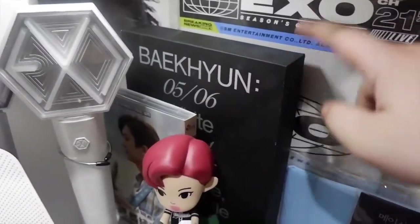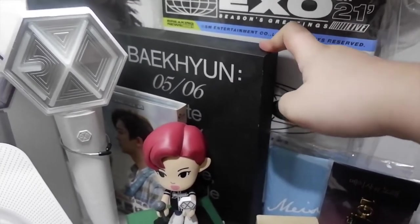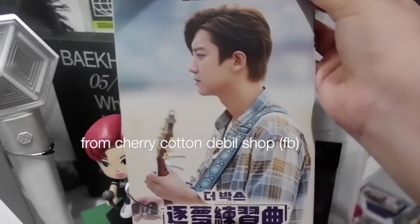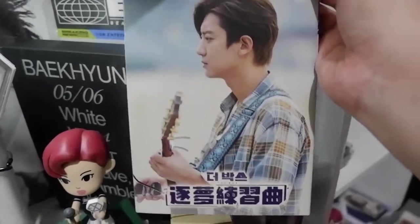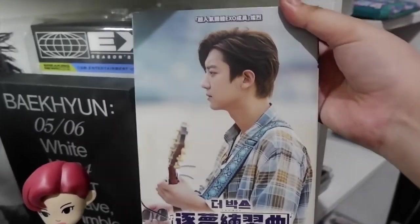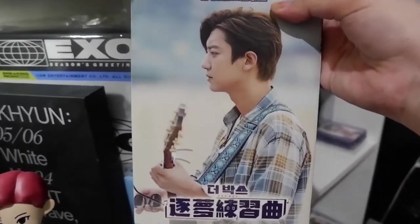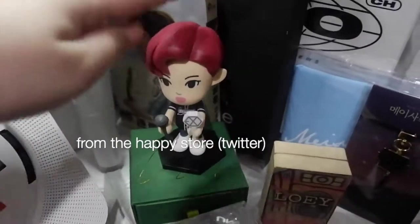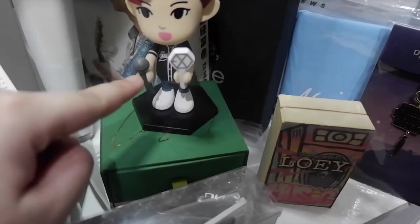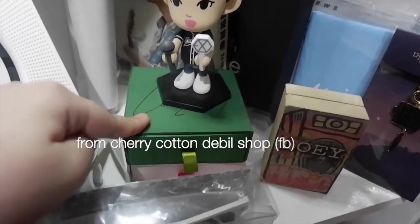This is The Box DVD — the movie that Chanyeol had before he went to enlistment. This is the Taiwan version, but I can't play it because it has Chinese subtitles on Korean movies, so I just bought it for collection. I also have here a Chanyeol figure — this one is cute, it has a pair of Eribong and mic. There are fan-made birthday necklaces from Cherry Cotton Double Shop on Facebook. I got one for Lei and Baekhyun-Sanis. I'm going to place the name of the shop.